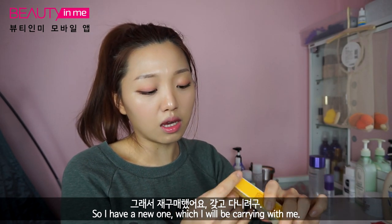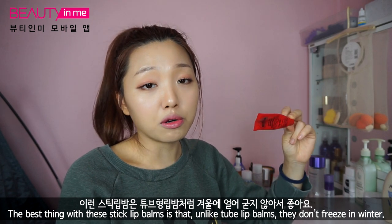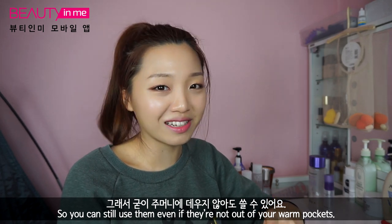I have a new one which I'll be carrying with me. The best thing about these stick lip balms is that unlike tube lip balms, they don't go hard in the winter, so you can still use them even when they're not in your warm pocket.